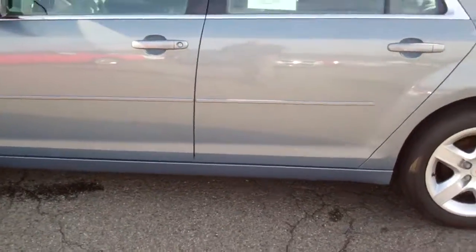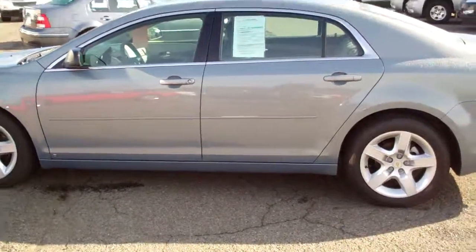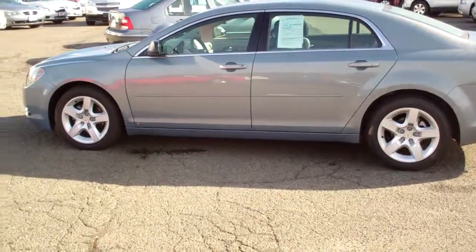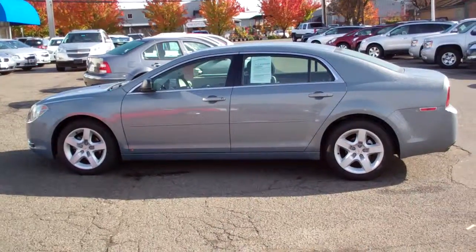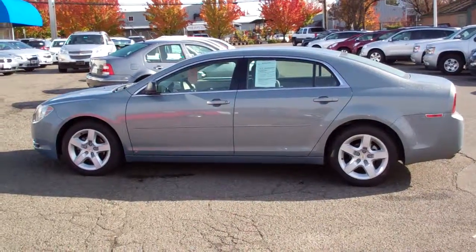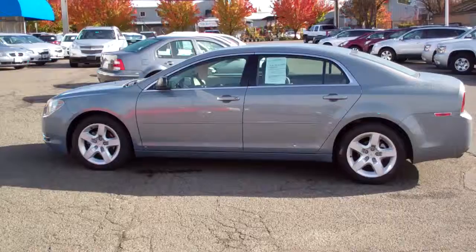I'll back up here and again show you one more view of the car. My name is Charlie, 707-395-3503. You can call me if you need help with directions or you have any other questions. All right, thank you very much. Bye-bye.